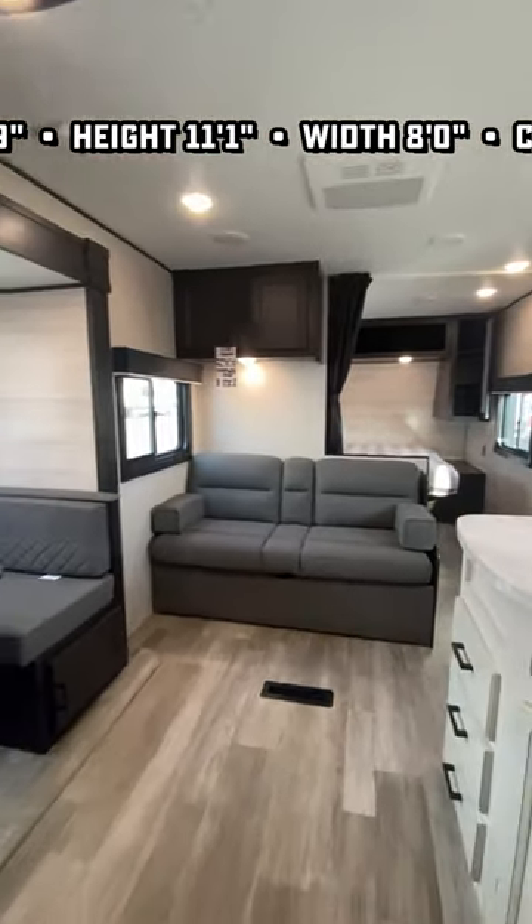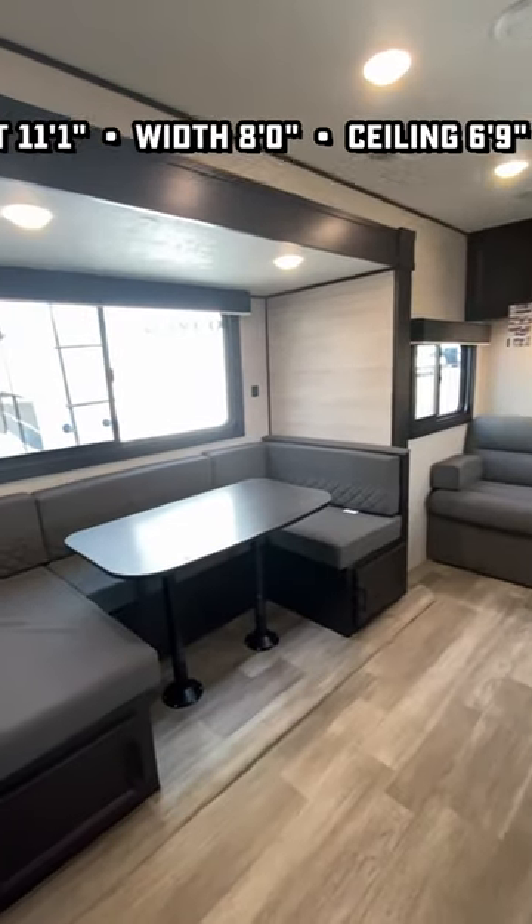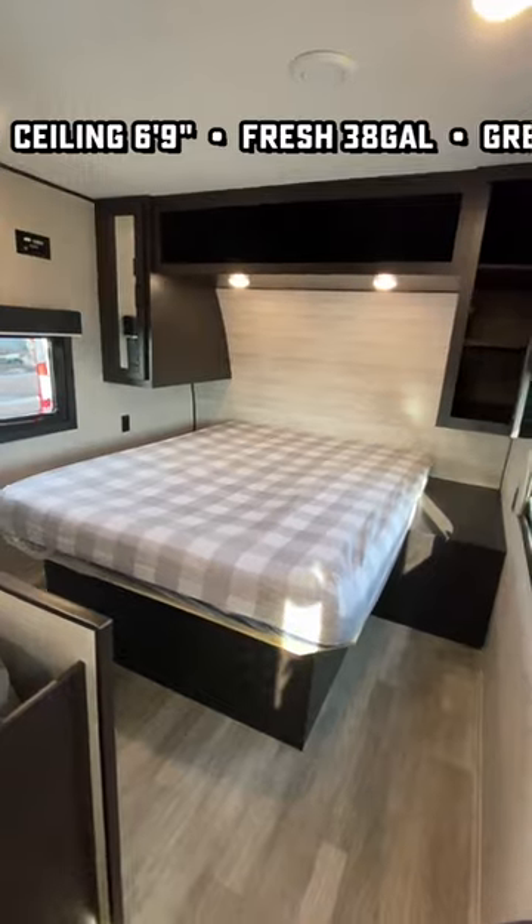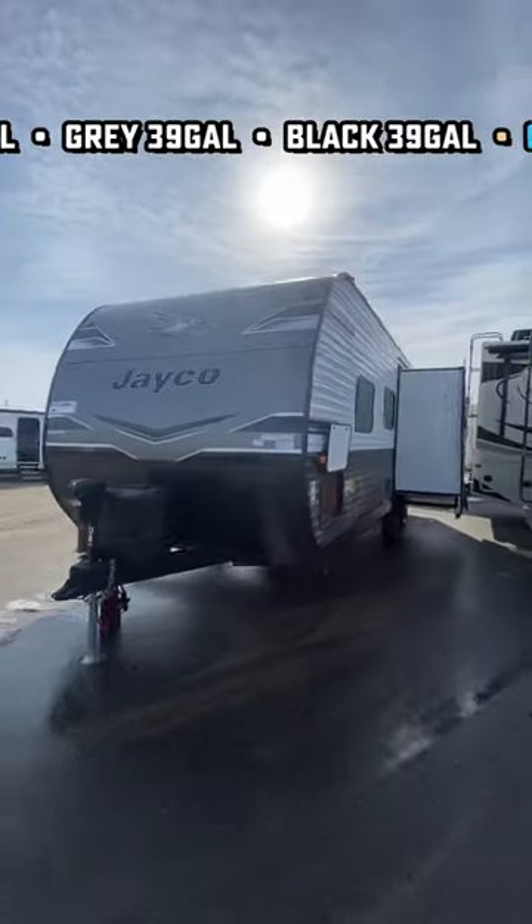Nice little wastebasket space under the sink. It's all pocket screwed cabinetry. Double the warranty of just about anybody else in this class. And it's nice for some folks that it's not a Murphy bed, so you don't have to make your bed every morning, every night.